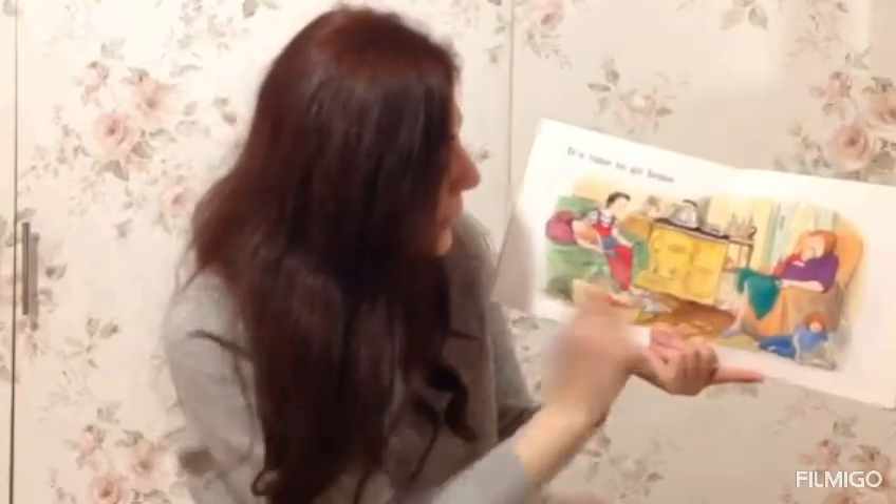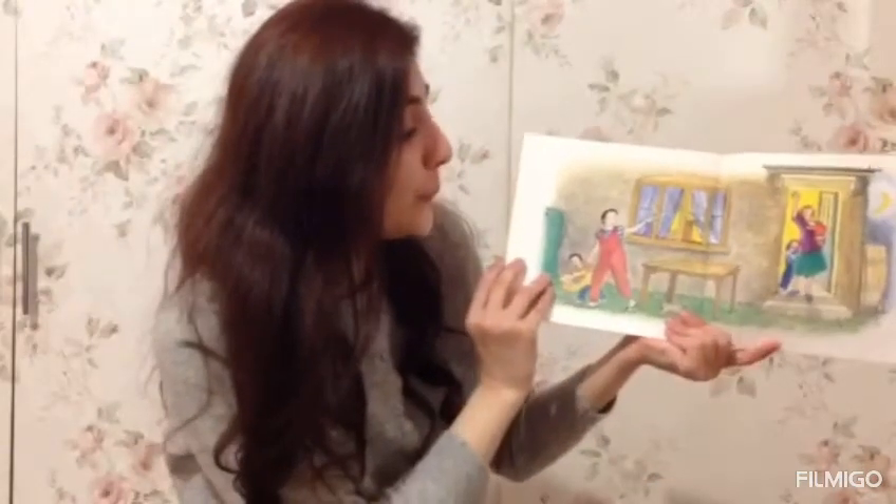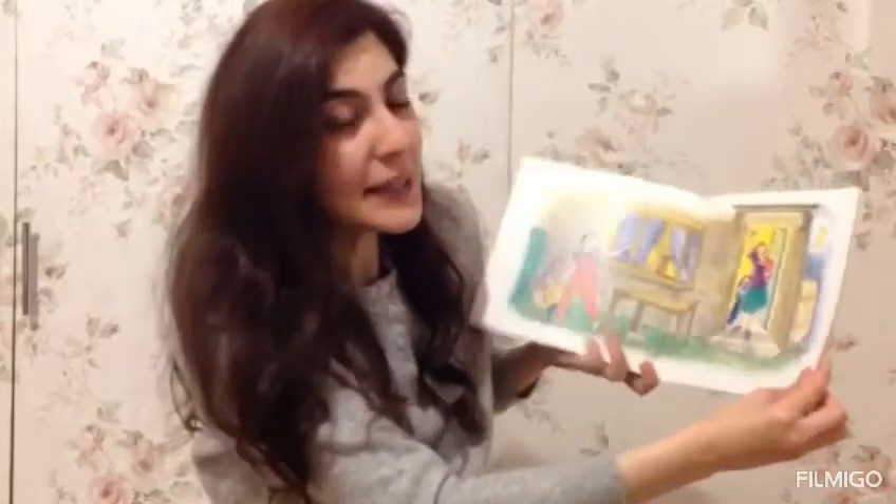The babies are falling asleep. It's time to go home. Bye bye! See you next time. And that's the end of the story. The end.